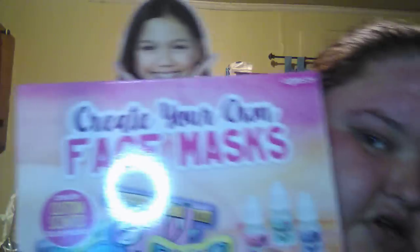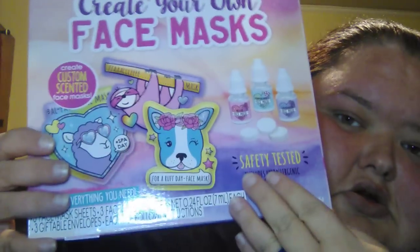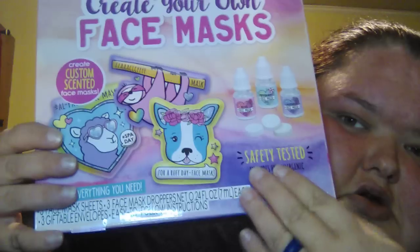I'm trying to find new things to do for videos, and along those lines I also got a create-your-own face mask kit. I figured that would be cool to try — it comes with three face mask sheets, three face droppers, and three giftable envelopes.